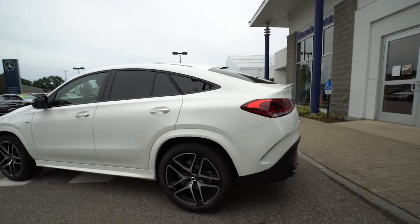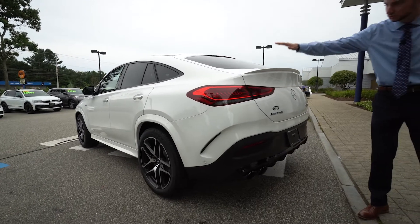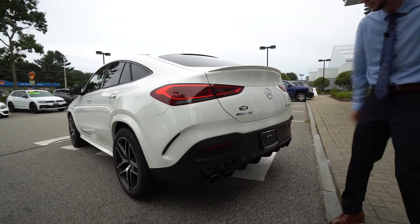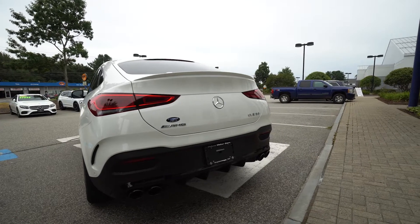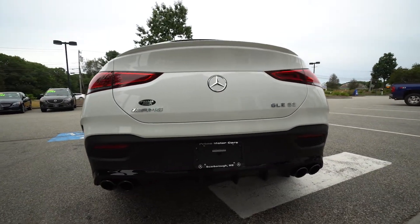Beautiful wrap-around LED taillights. I love the lines of the vehicle, how everything kind of swoops down. Nice little spoiler here. Dual tip exhaust with a rear diffuser — good AMG styling. Black metallic exhaust tips, part of that night package.